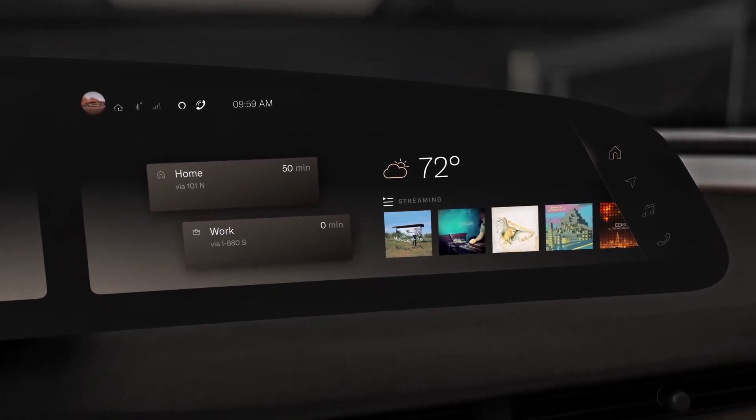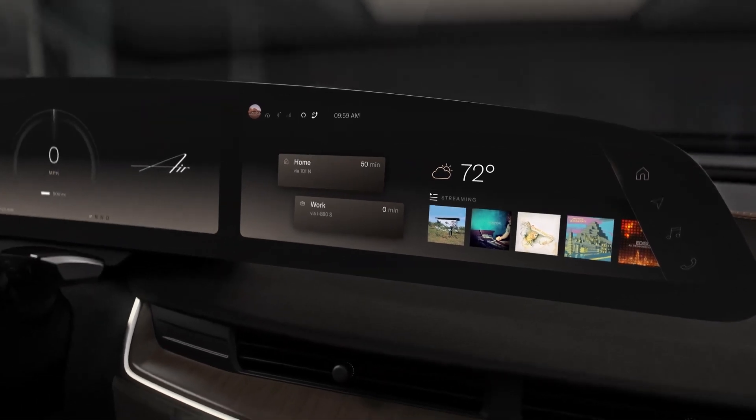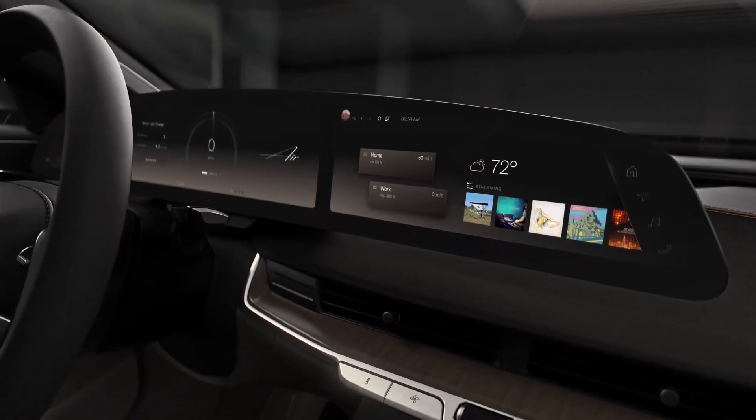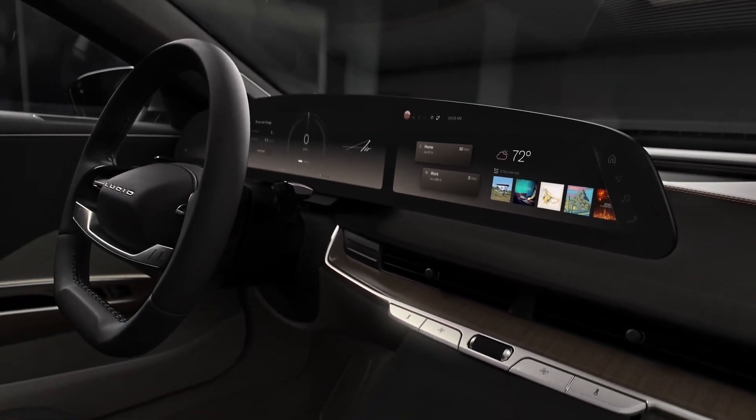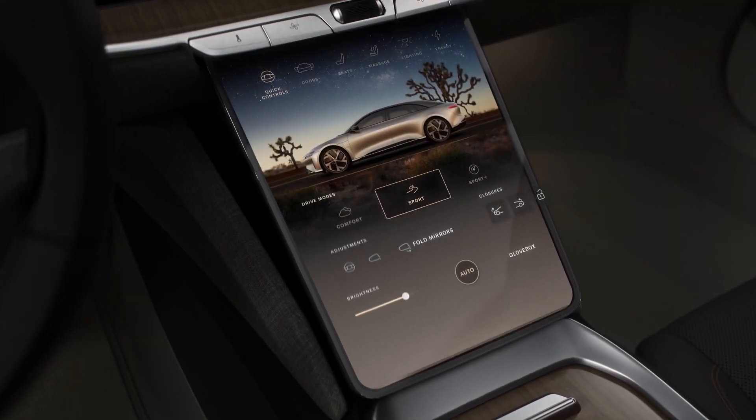We strive to make all the systems and displays totally seamless — they all look the same and they all work the same. Moving down to the pilot panel, which provides a larger canvas when you need more information.